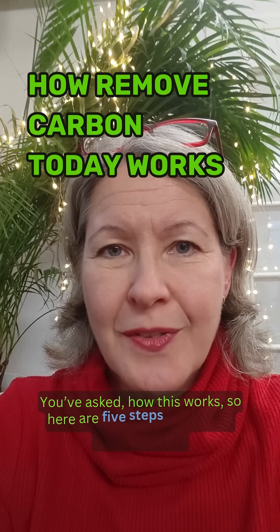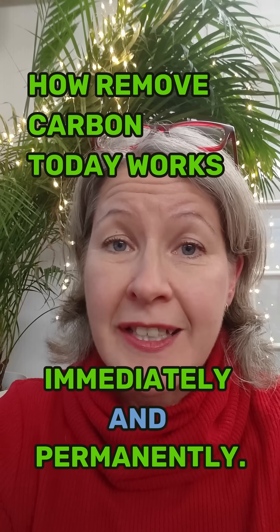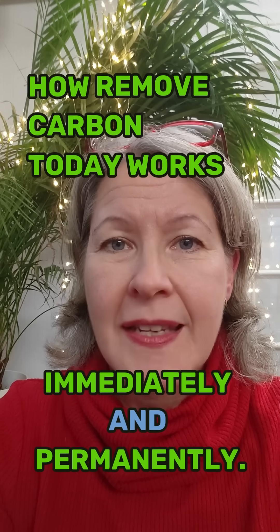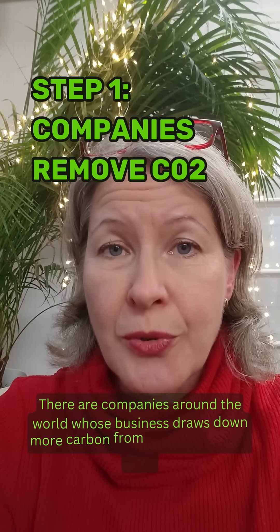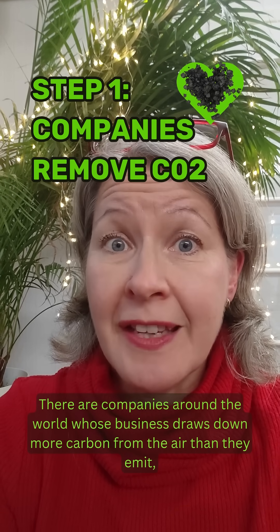You asked how it works. Here are five easy steps that remove carbon today, immediately and permanently. Step one: there already are companies around the world whose business draws down more carbon dioxide from the air than they emit.